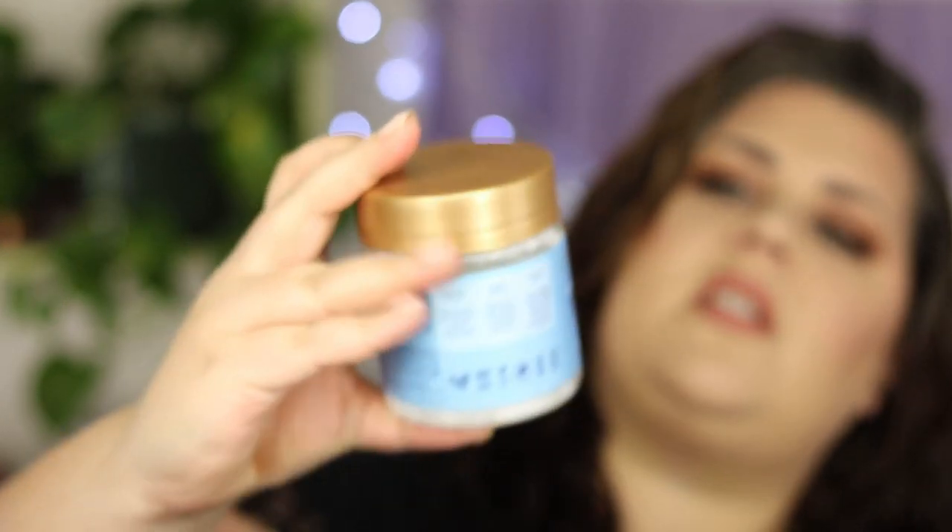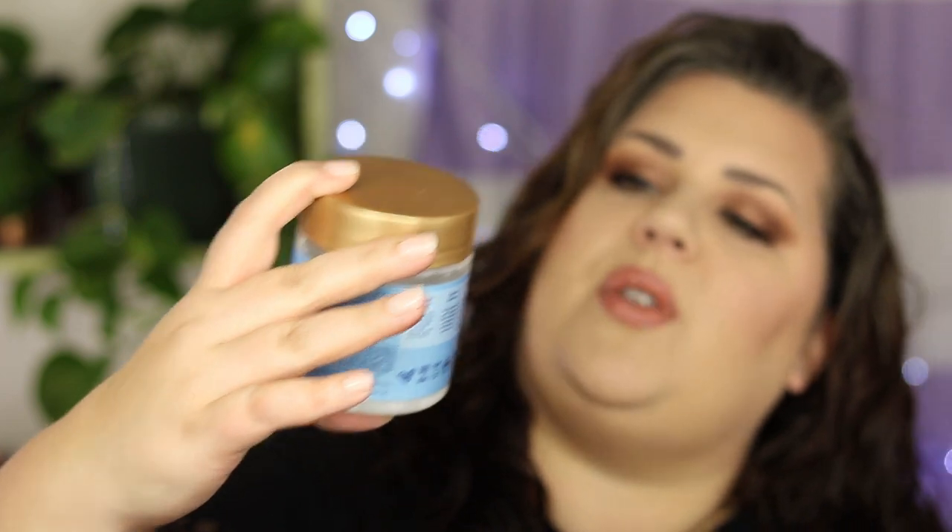Another point to bring up is that my hair is not really low low porosity — it's more like low-medium porosity — so it does need a kick of protein every once in a while. I really like this: it's the Shea Moisture Manuka Honey and Yogurt Hydrate and Repair Protein Power Treatment. I'll do this like every other week for about 10 minutes and my hair loves it.